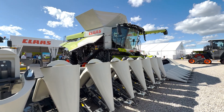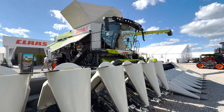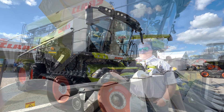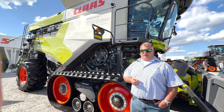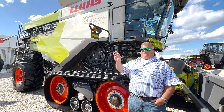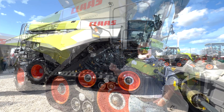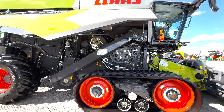Up from there is our new, all-new 8600. Some will ask, but you've already had an 8600 — yes, we have, but we added 50 more horsepower, putting it up to 556 horsepower. Now we have an additional Class 9, so the 8600 and the 8700 are two Class 9 combines complemented by our two even larger Class 10 combines, the 8800 and the 8900.